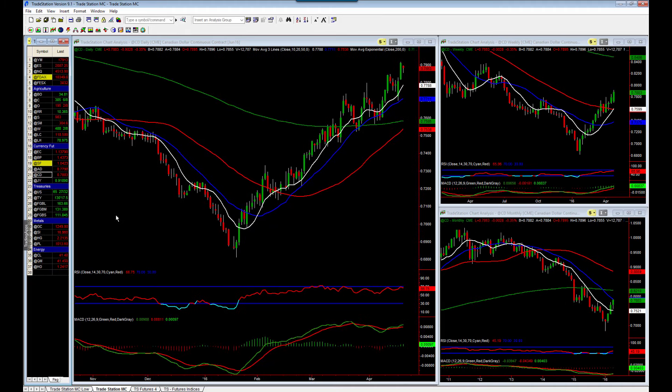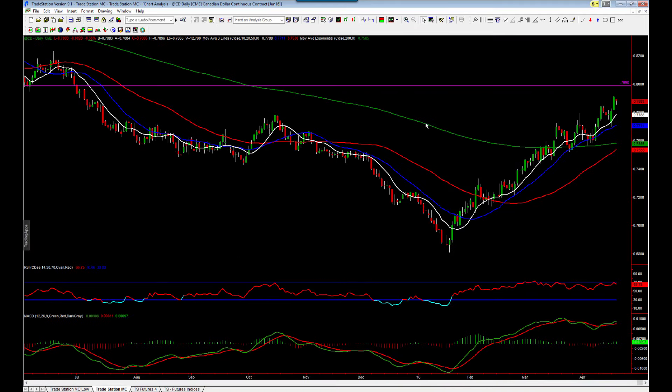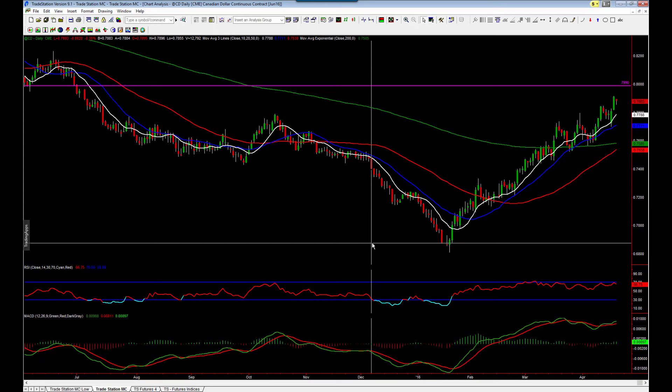I've also looked at Canadian dollar. We've still got some fantastic trends in the Canadian dollar — if we can see here on the daily chart, it's a continuation of the trends I highlighted last week, still looking very nice. I think the market could be looking pretty nicely up towards the 8,000 area. When the market becomes overstretched from the moving averages, I'm looking for pullbacks into the averages and then looking for opportunities to trade the next leg of the trend higher again.